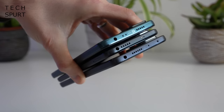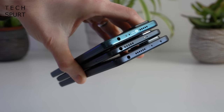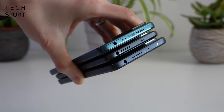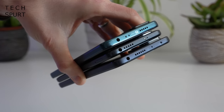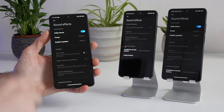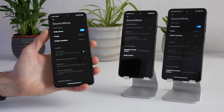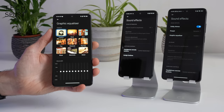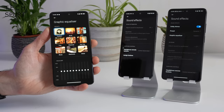All Redmi Note 11 handsets offer a 3.5mm headphone jack for a wired connection. Otherwise you've got Bluetooth 5.1 support. The Pro models, including the Pro Plus, also have Dolby Atmos support with a graphic equalizer if you want to fine-tune that audio.